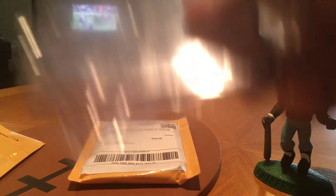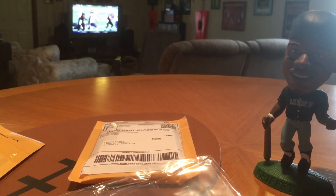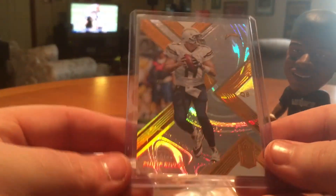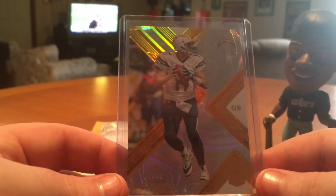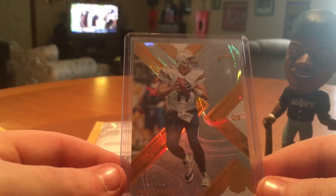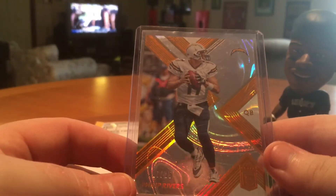I bought this card a long time ago and it's just now coming in. This is out of 17 Elite — the Orange Wave, numbered 25 of Rivers. It's another one to add to the rainbow.